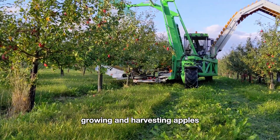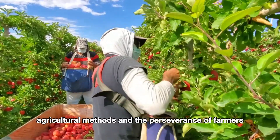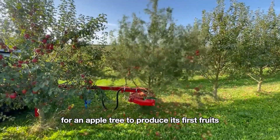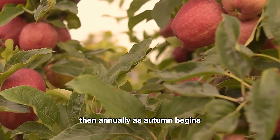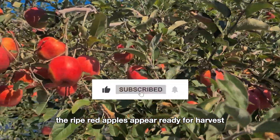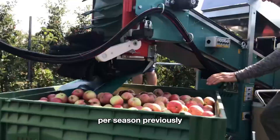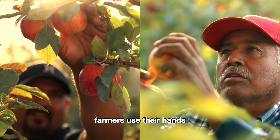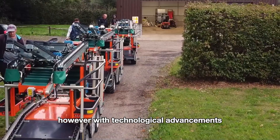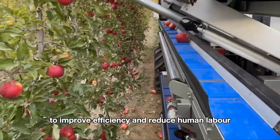Growing and harvesting apples requires a blend of modern agricultural methods and the perseverance of farmers. It takes four to five years from planting for an apple tree to produce its first fruits. Then annually, as autumn begins around August to September, the ripe red apples appear ready for harvest. Each mature apple tree can yield up to 700 apples per season. Previously, farmers used their hands or primitive tools to harvest and transport apples; however, with technological advancements, machinery and smart robots have been introduced to improve efficiency and reduce human labor.